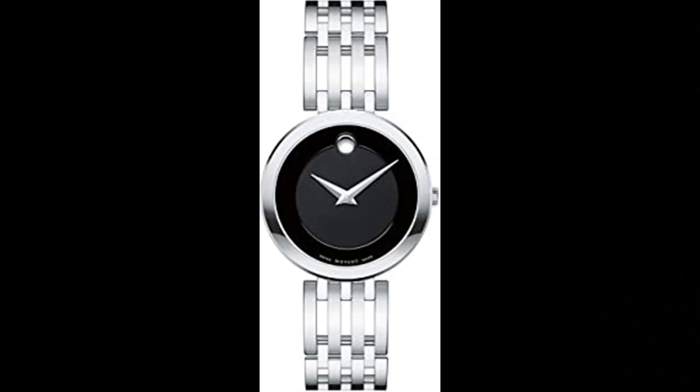Number 2: Movado Women's Esperanza Stainless Steel Watch. Made in the USA or imported. The Movado Esperanza Women's Watch exhibits elegant sophistication and is a fashionable artistic expression of the iconic museum dial. Features a 28mm stainless steel case, a black museum dial with a silver-toned dot and hands, and a stainless steel bracelet. Water-resistant up to 30m. Swiss Quartz Movement provides incredibly precise timekeeping, superior craftsmanship and minimal maintenance for a reliable and worry-free timepiece.